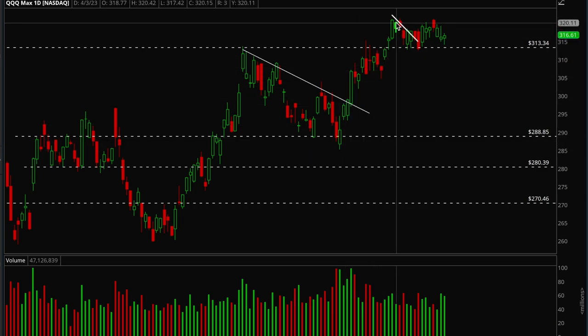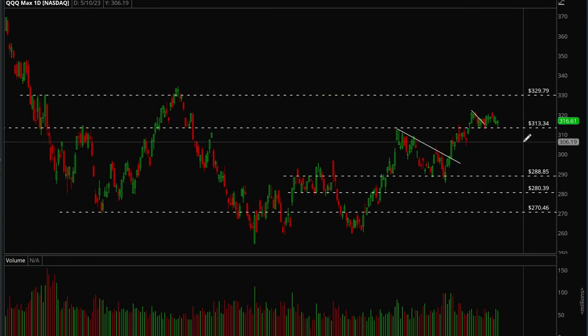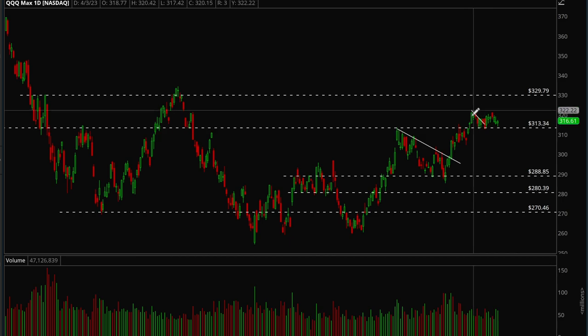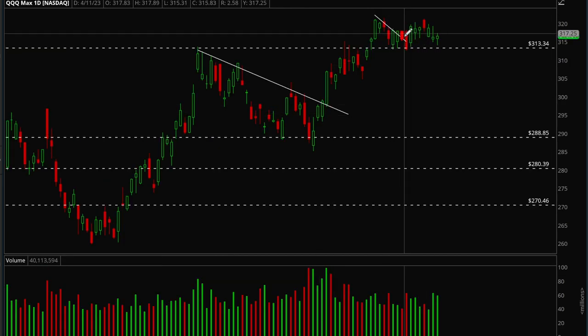We had a really nice breakout — we finally took out the 313 level, which was a pretty significant level because that's where we rejected multiple times before. We rejected once, rejected again, and then the third time was the charm. We finally broke out and then retested this level again.